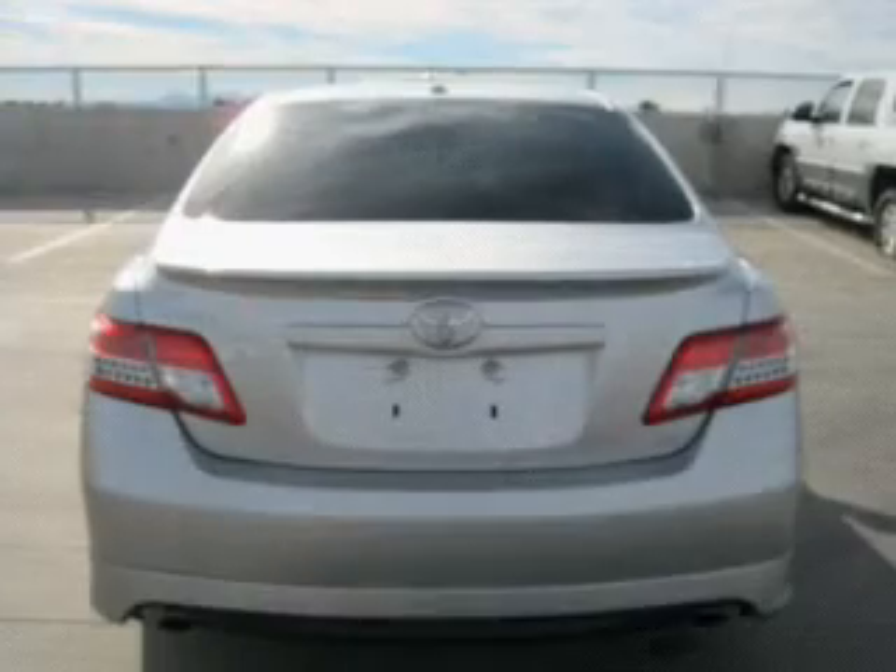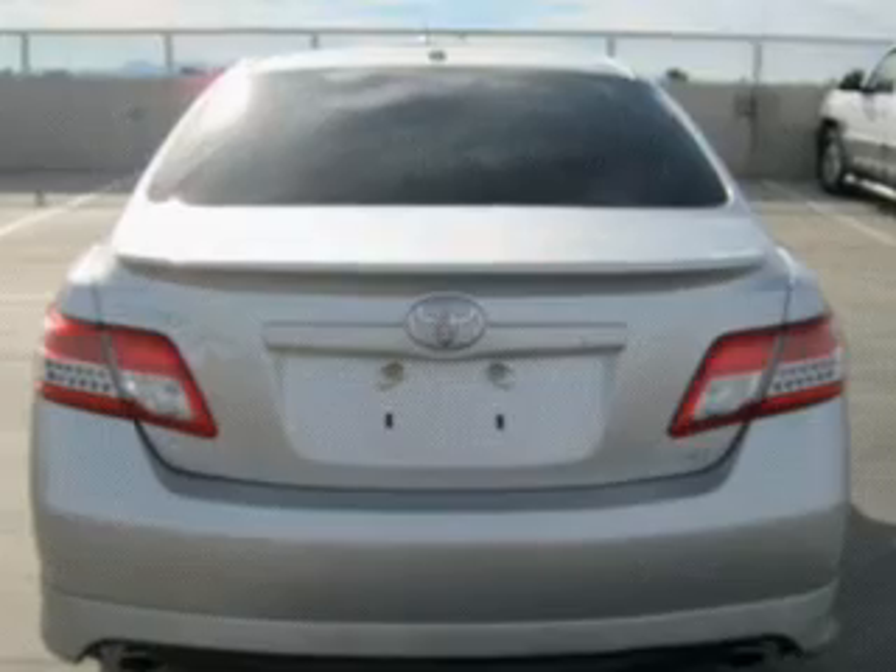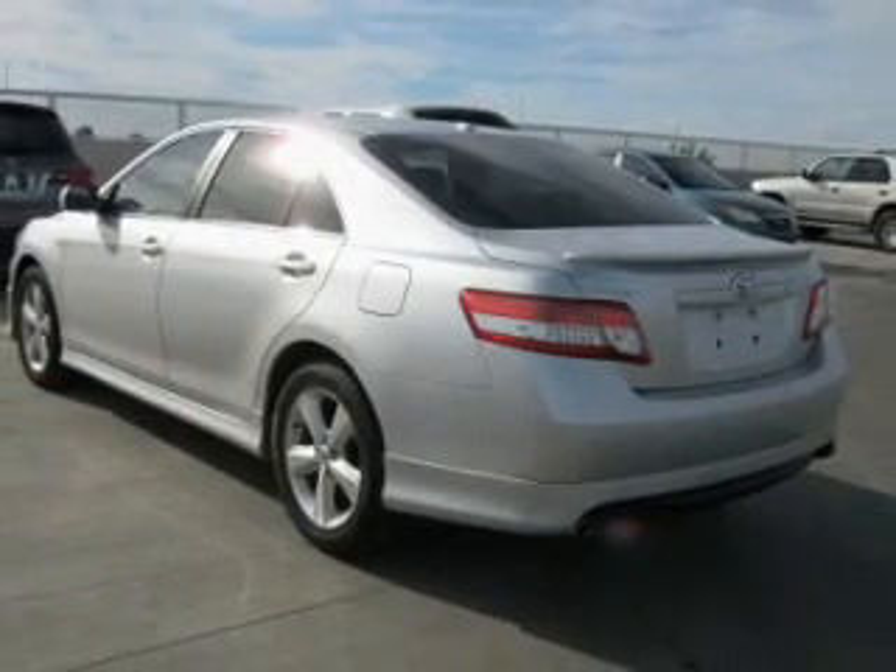Keyless entry, power door locks, power windows, cruise control, an AM FM stereo with a CD player, power steering, and an adjustable tilt steering wheel.